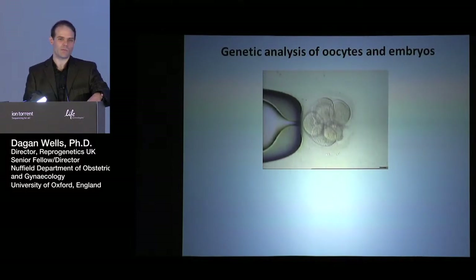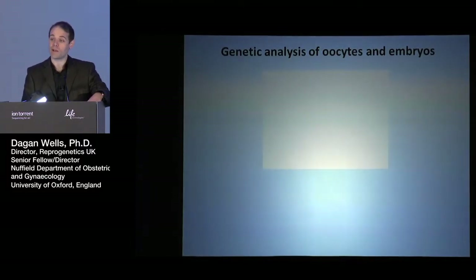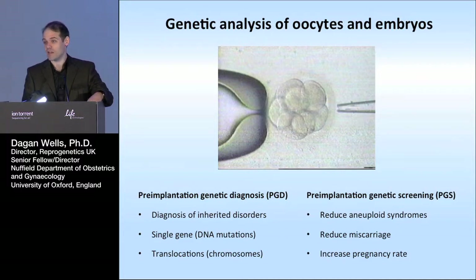There goes the cell. That cell would be taken away, washed, and then placed into a microcentrifuge tube ready for the genetic test.